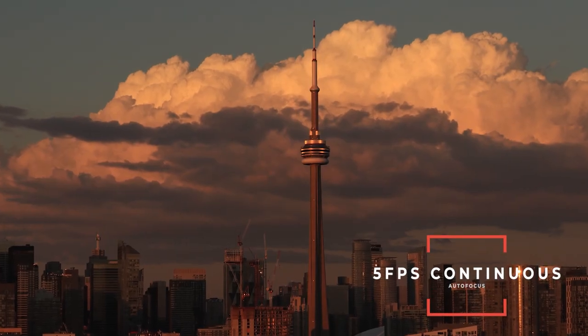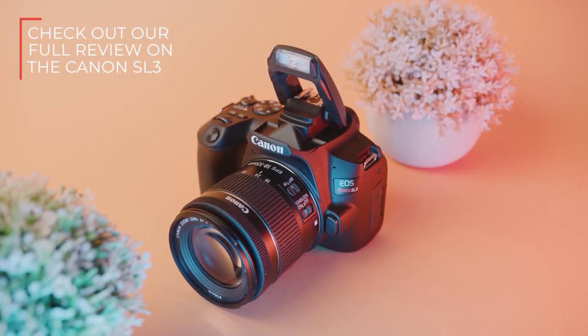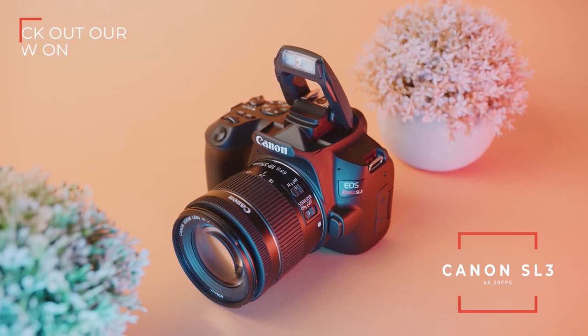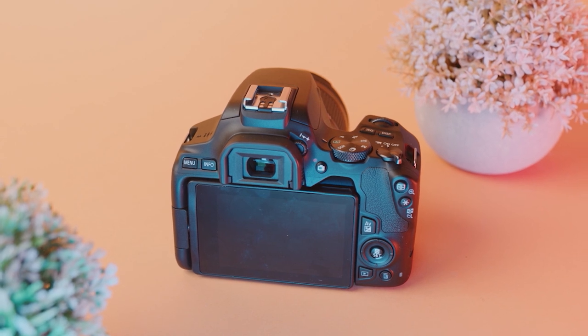Photo-wise, this camera does 5 frames per second in continuous autofocus, and for video it does up to 60 frames per second in full HD. Sadly, this camera does not have 4K — for that you need to upgrade to the Canon SL3. However, the Canon SL3 does not do full HD at 23 or 24 frames per second, which makes it really not usable for most cinematic filmmakers. If you're a content creator that mainly shoots at 30 frames per second, that camera should do you just fine, but I don't really think it's worth the 4K upgrade.